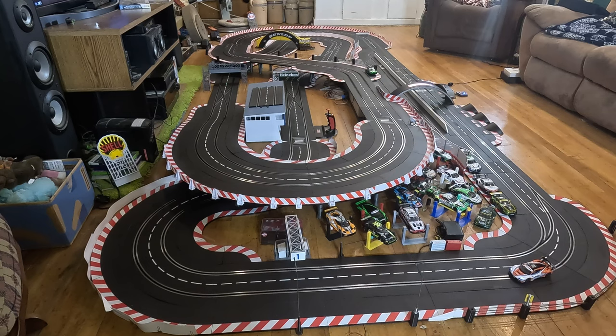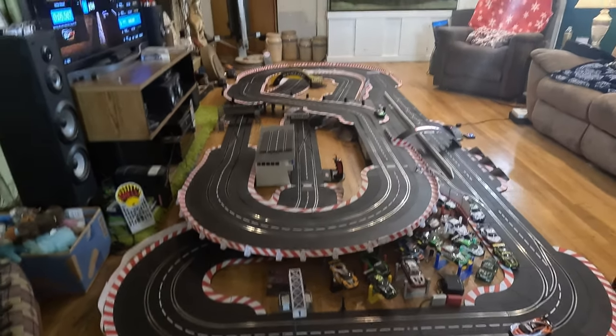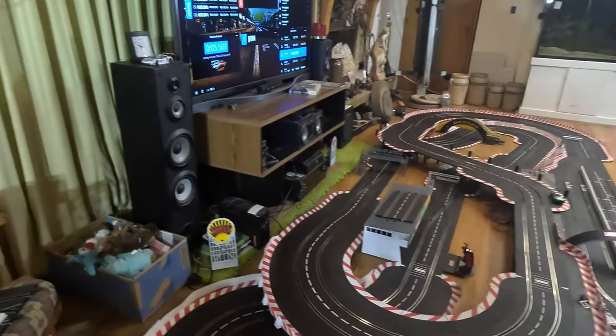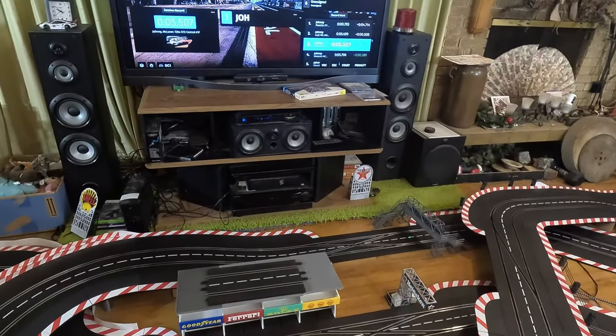I think we'll stop it right there because that car is just one heck of a rocket. That was pretty impressive. That last lap I was just all out on it and it is a sticky magnet, that's for sure.